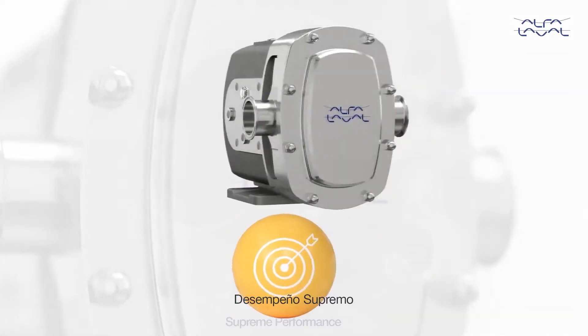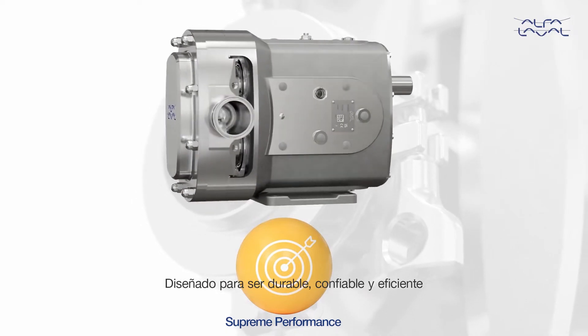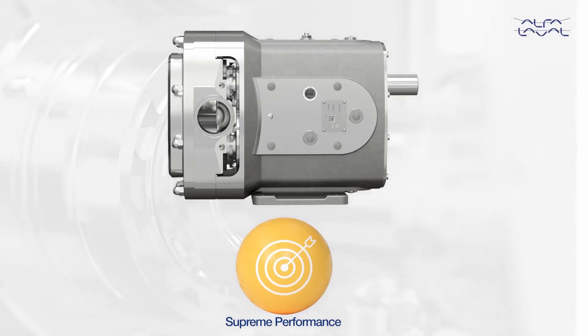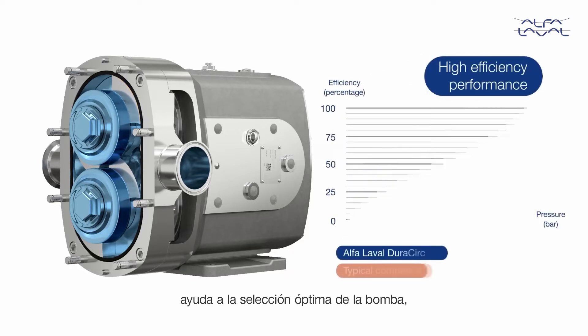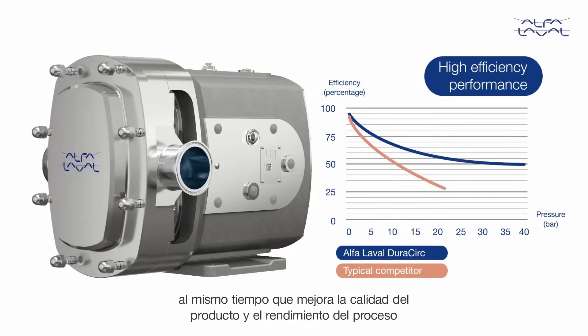Supreme Performance — engineered for durability, reliability, and efficiency to extend the boundaries of your performance. High volumetric efficiency design via reduced slip through close clearances aids optimal pump selection, ensuring reliable operation whilst also increasing product quality and process yield.